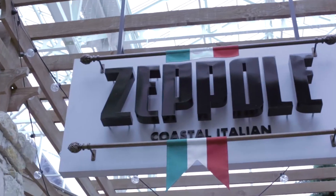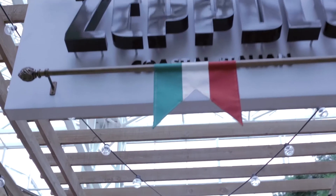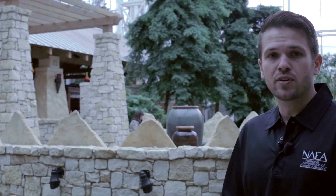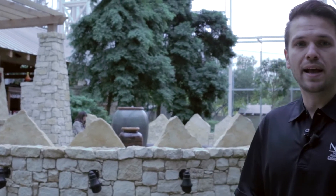Here we are outside of the Gaylord's Italian restaurant, Zippole. This is where our Monday night meet and greet is going to be held from 6 to 9 p.m. Feel free to swing by, grab a drink, say hi to us and ask any questions you might have about the upcoming events. We do have one more treat planned for the first night of the event on Tuesday night — follow us and we'll show you exactly what we're talking about.